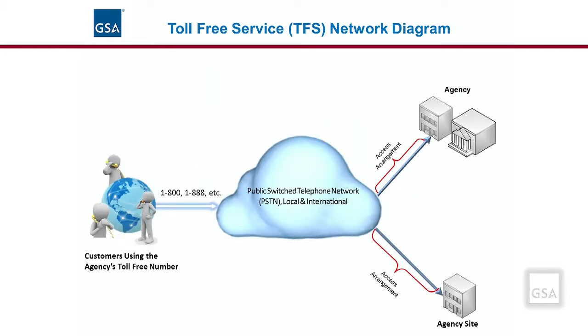This slide shows a high-level network diagram of toll-free services. This service can be utilized at multiple agency sites, as shown in the picture. TFS uses the agency's existing voice service — it can be circuit-switched or IP-based to each site. The access arrangement is included for switched access but must be priced separately for both dedicated and IP access applications. TFS enables agency customers and citizens to call the agency at no charge, regardless of their location.